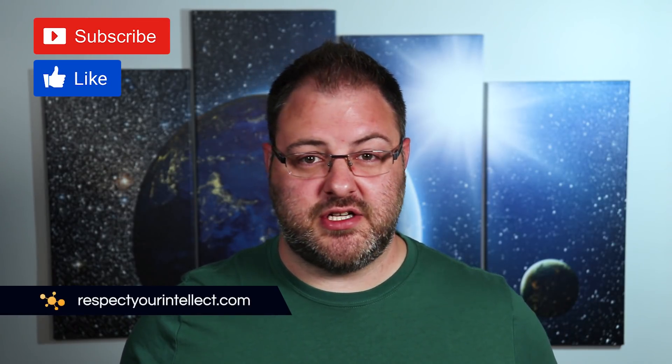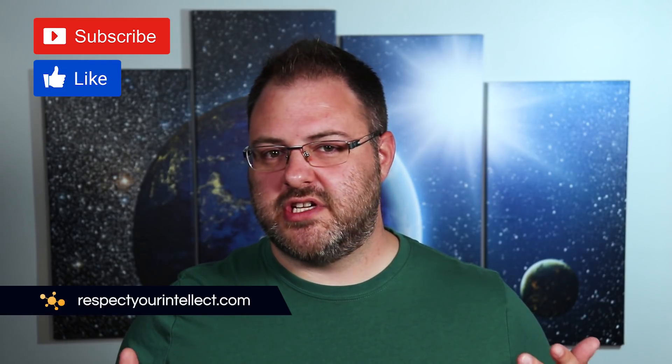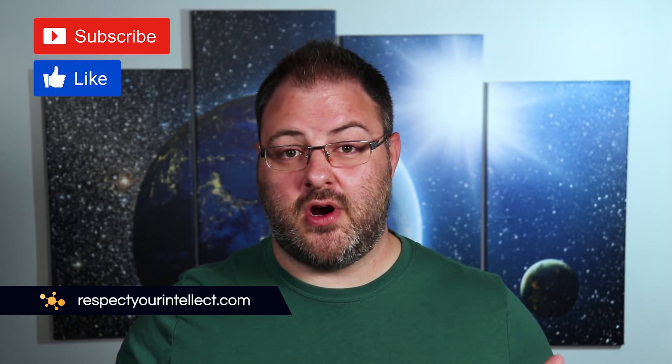That's where I'll stop for this video. If you have any other science questions for me, don't hesitate to ask in the comments. I'll also remind you that my Discord server is currently open to the public and would be a good place to come ask your questions — check the description for the invite link. If you want to follow along and get answers to your science questions, make sure to subscribe and click the bell notification. You can also check out my website at respectyourintellect.com. Until next time, thanks for watching and remember: respect your intellect.